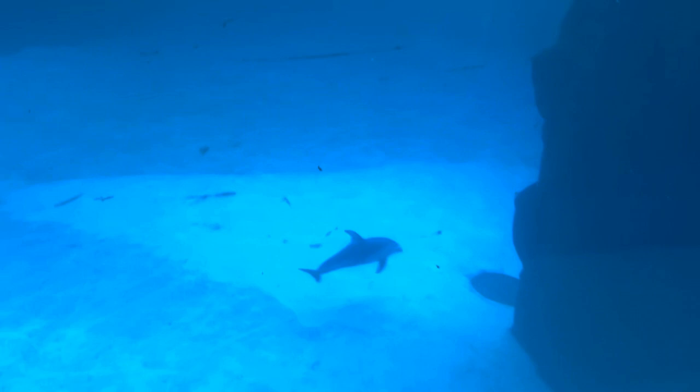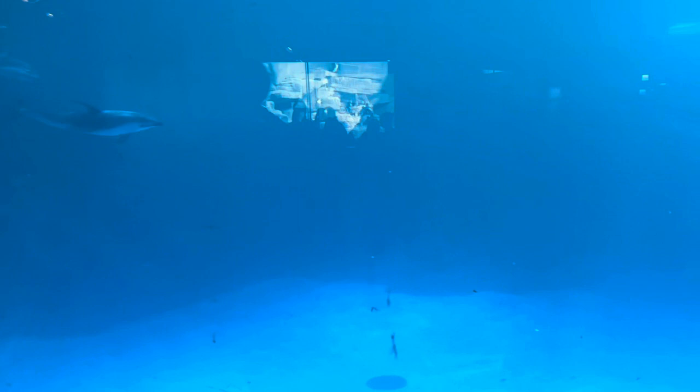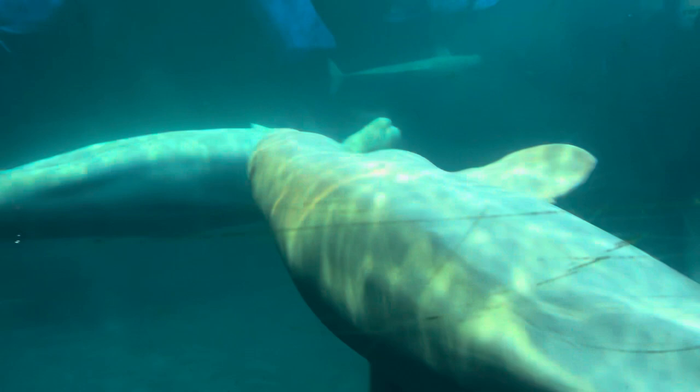The tank holds 2 million gallons of water — look at it, he's upside down. Beluga whale — where's the beluga? It's not in here, there's a sign for it. Mate, this is well deep. Oh my god. Oh my god, these are one of my favorites. I love the beluga! Oh my god, wow. They're so big, aren't they? They're massive.